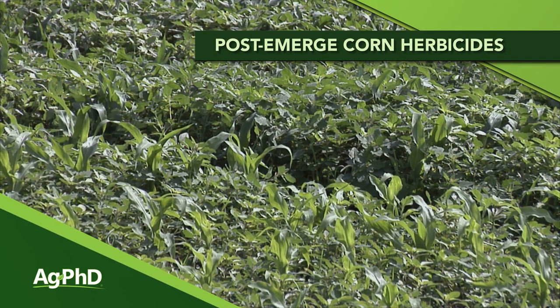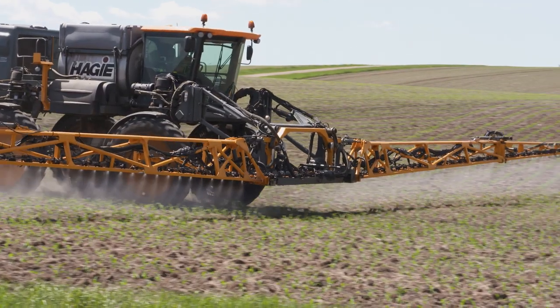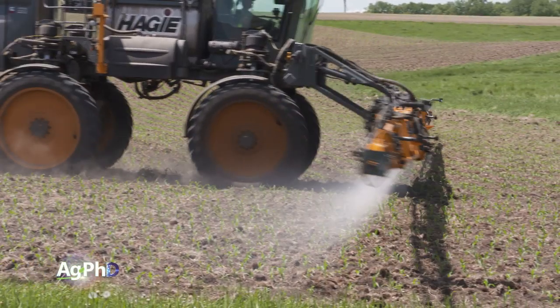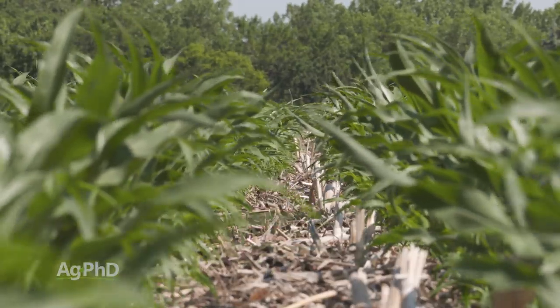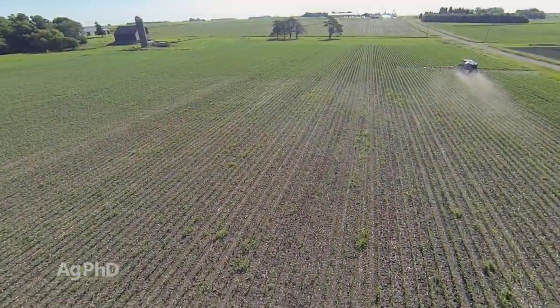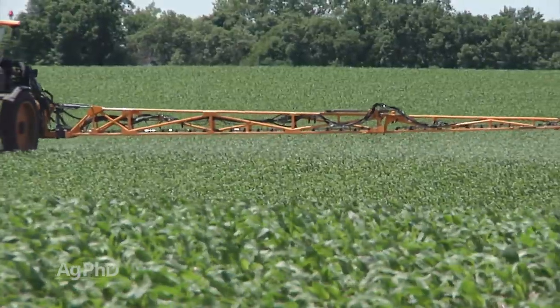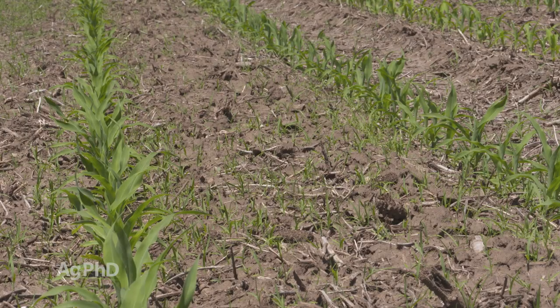There are a lot of options today when it comes to post-emerge corn herbicides. We're going to go through those both in terms of broadleaf control and grass control. Let's start with the grass control because it's a little shorter discussion. If you have Roundup Ready corn or Liberty Link corn, or corn that's tolerant to both Roundup and Liberty, those are great options and you're really not going to have to be too choosy about what grasses you're going after because both of those products will do a pretty good job on all grasses.